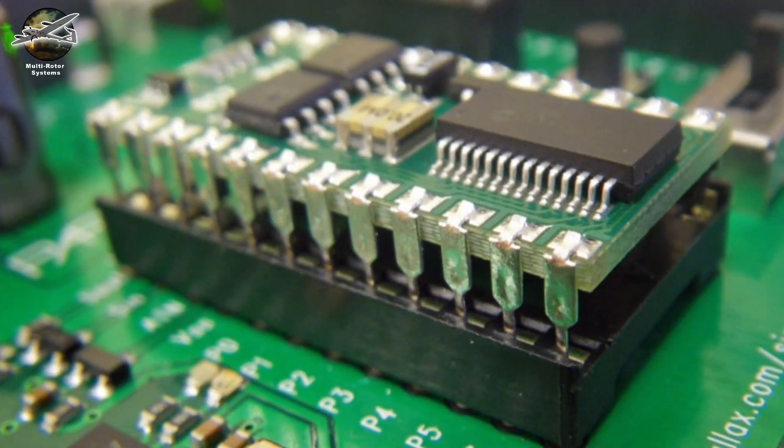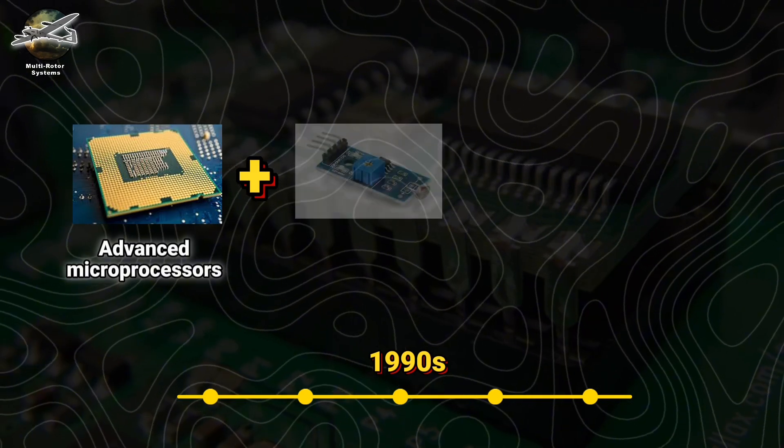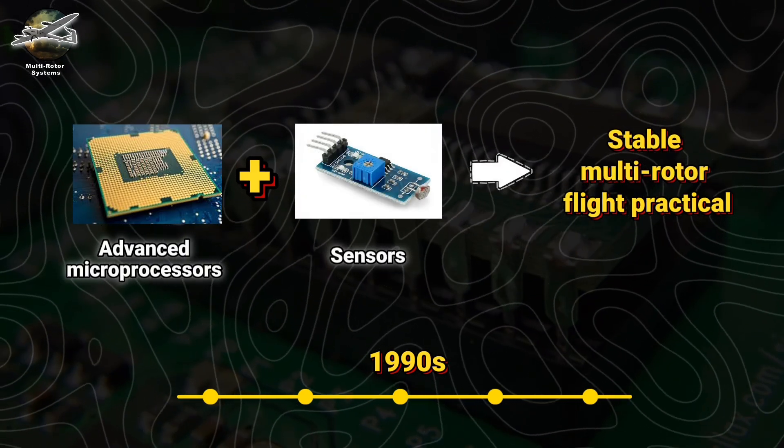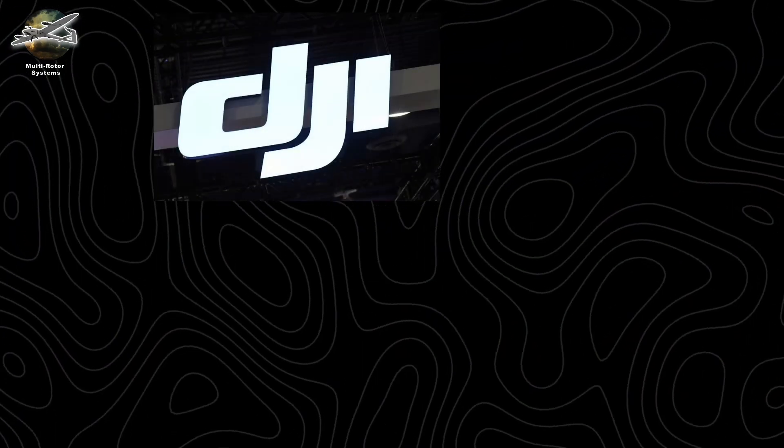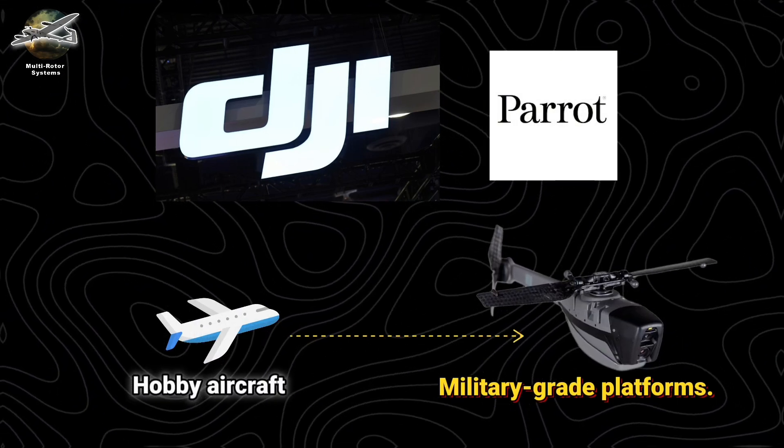The digital revolution of the 1990s unleashed their true potential. Advanced microprocessors and sensors finally made stable multi-rotor flight practical. Companies like DJI and Parrot transformed hobby aircraft into military-grade platforms.